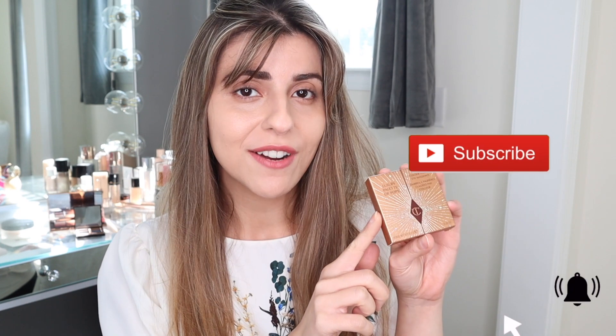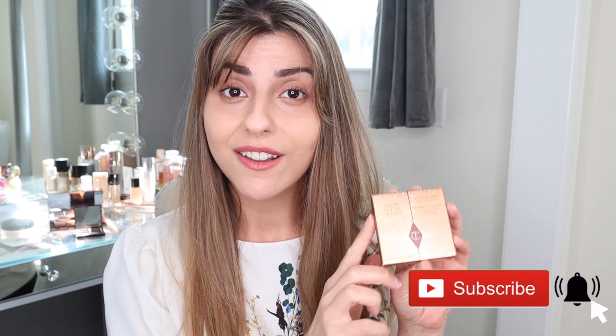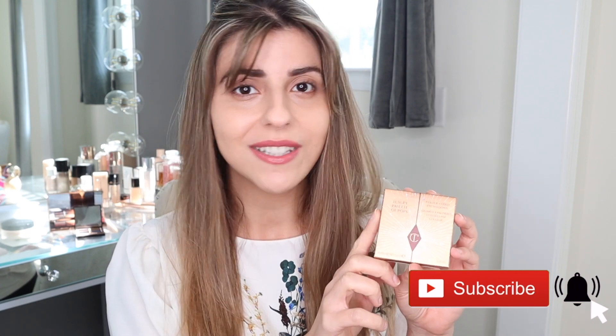Hey guys, welcome back to a new video. Today I am going to be doing a review on Charlotte Tilbury's new luxury palette of Pops. This is also a holiday release, so I have full swatches. I will be doing some comparisons to some older palettes from Charlotte Tilbury, as well as creating a full look with this palette.